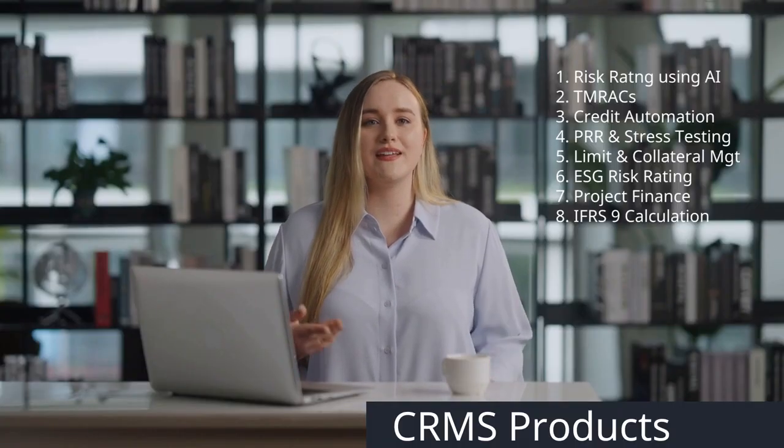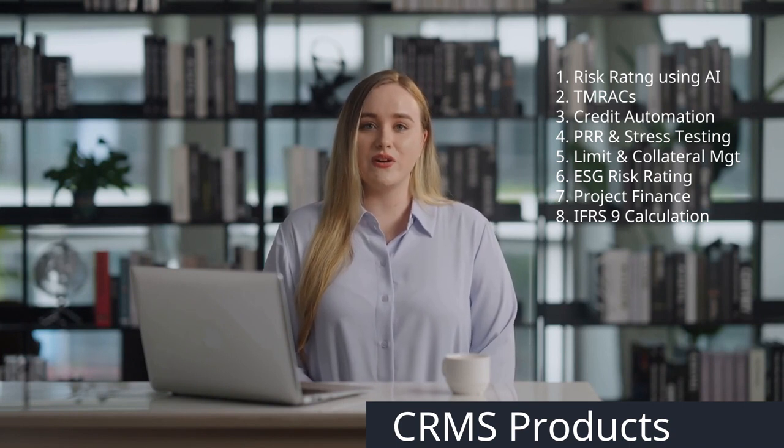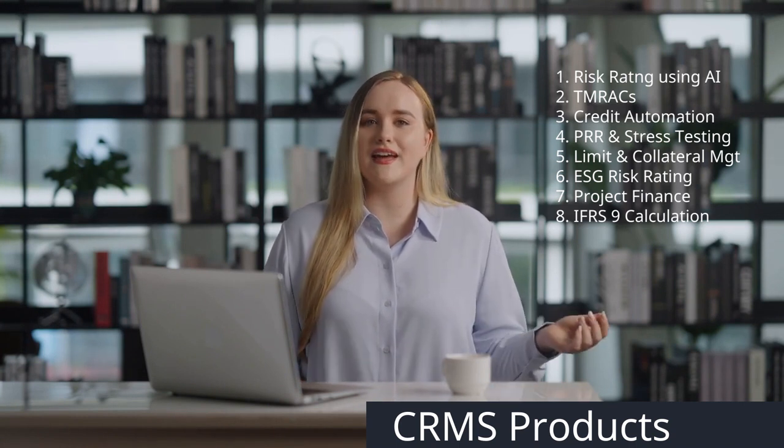CRMS has several modules covering risk ratings using AI and projections, TMRACs, credit automation, portfolio risk rating and stress testing, limit and collateral management, ESG risk rating and reporting, project finance and IFRS 9 calculations.